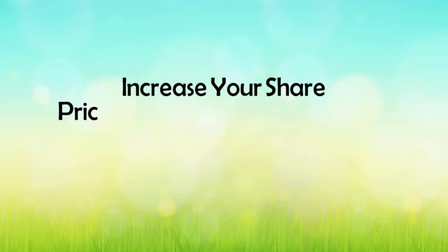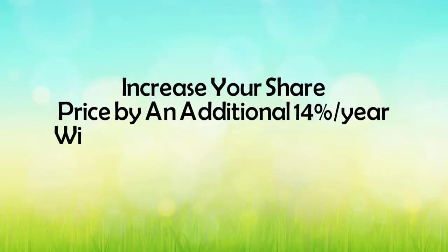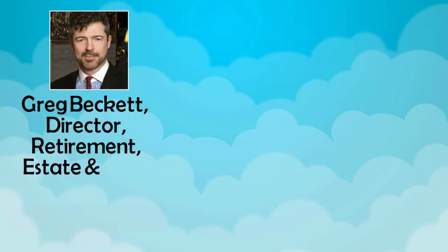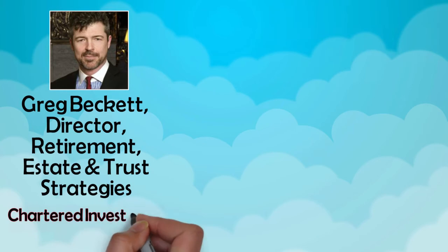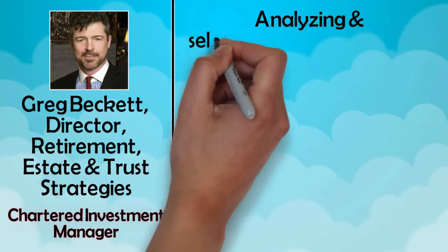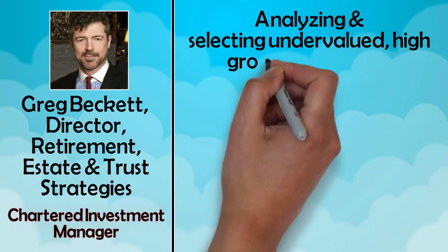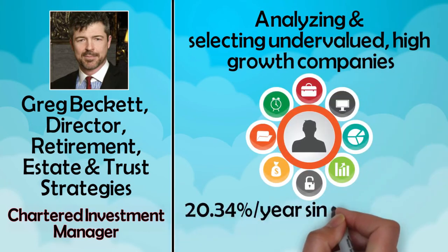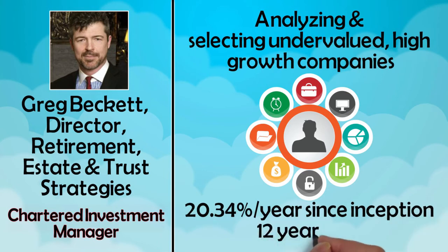Increase your share price by an additional 14% per year with the Richmond Club Investor Exposure Program. Greg Beckett, Director of Retirement, Estate & Trust Strategies with Beckett Wealth Management Inc., is the charter investment manager responsible for analyzing and selecting the undervalued, high-growth companies that have helped the Richmond Club index grow by an average of 20.34% per year since inception 12 years ago.